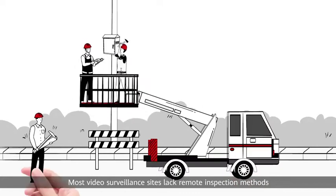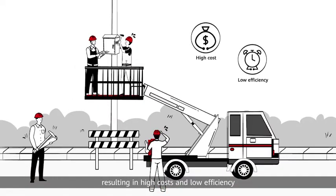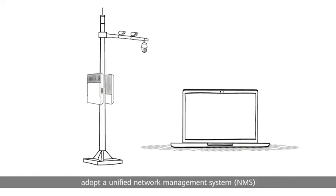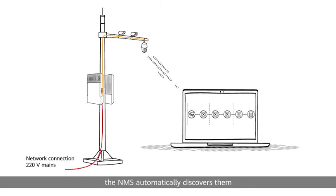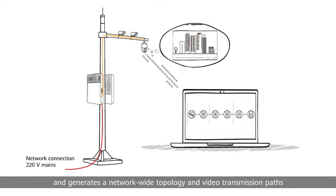Most video surveillance sites lack remote inspection methods, resulting in high costs and low efficiency. To combat this, Huawei switches adopt a Unified Network Management System. After IP cameras connected to Huawei switches go online, the NMS automatically discovers them and generates a network-wide topology in video transmission paths.